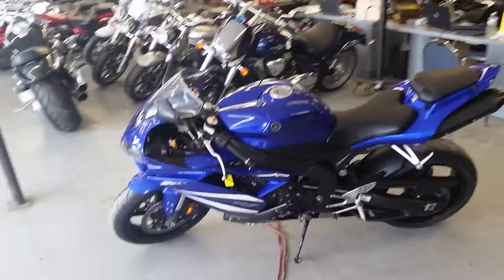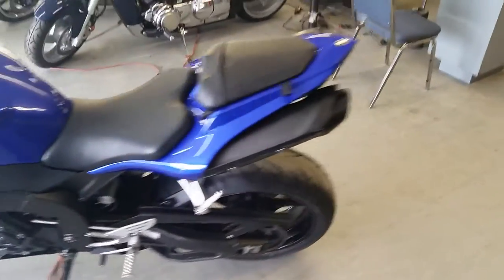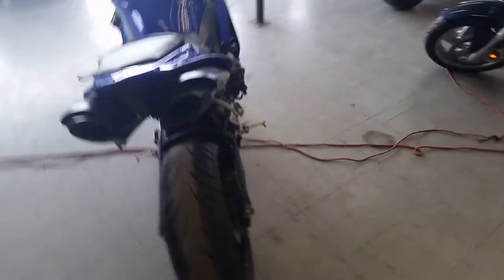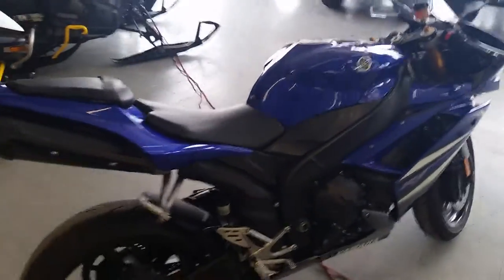Anybody looking for a great R1, we got it here today. It's a 2007 Yamaha R1. This thing's a 10 out of 10. It's got flush mount front turn signals. Tires are in great shape. Low miles. We got this thing priced to move.